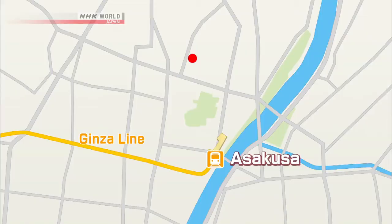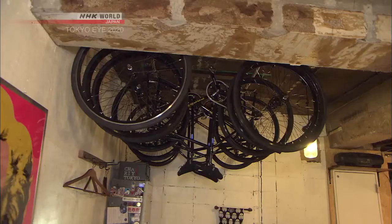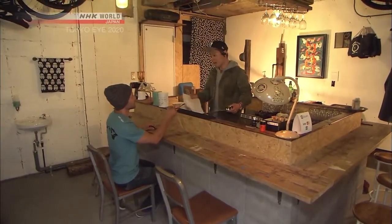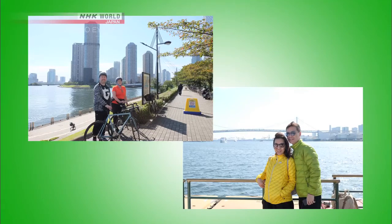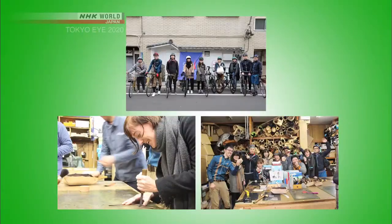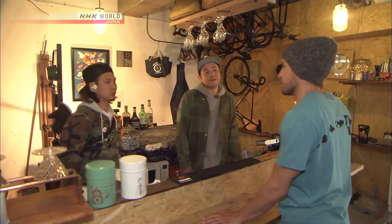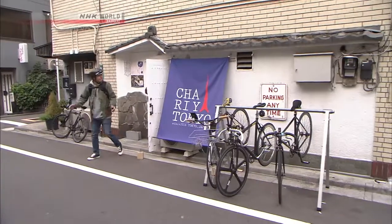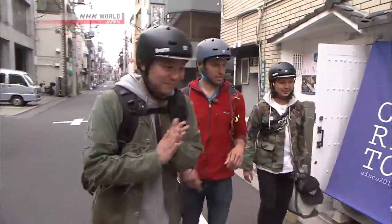Michael drops by a shop that offers a service tailor-made for the directionally challenged. Located a 15-minute walk from Asakusa Station, it's a former restaurant converted into a space offering unique cycling tours of Tokyo. They offer guided tours including one of Tokyo's rivers and bridges, and another focused on handicrafts with stops at workshops. Guides Igarashi and Eguchi know the streets of Tokyo well and can give tours in English and Chinese. Michael signs up for the Tokyo illumination ride — a full six hours covering famous and little-known views of city lights. The tour fee includes a bicycle, helmet, and insurance.